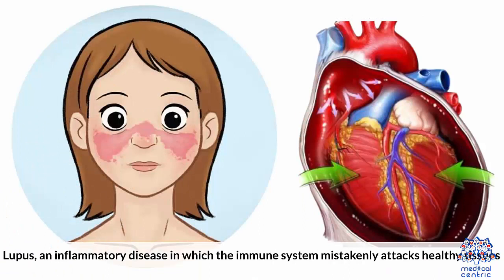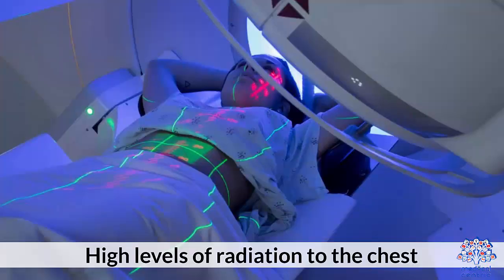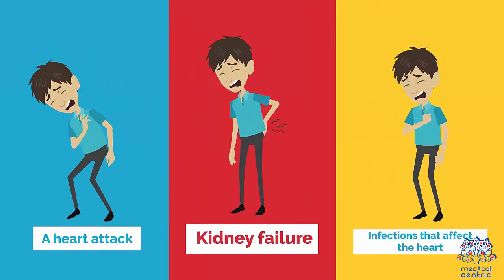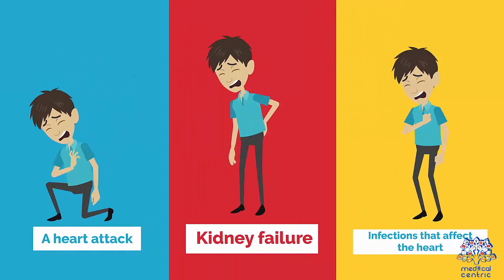Additional causes include lupus, an inflammatory disease in which the immune system mistakenly attacks healthy tissues; high levels of radiation to the chest; a heart attack; kidney failure; and infections that affect the heart.